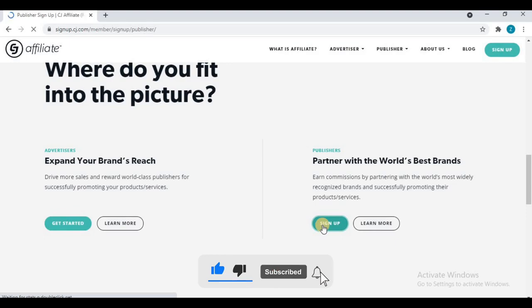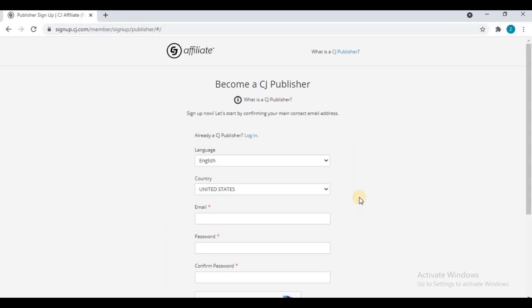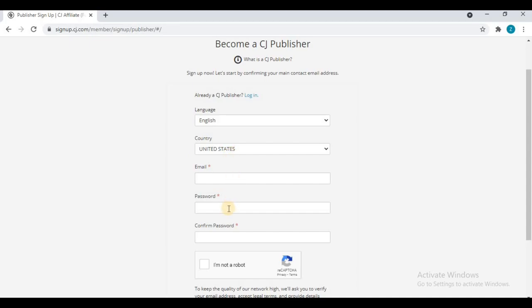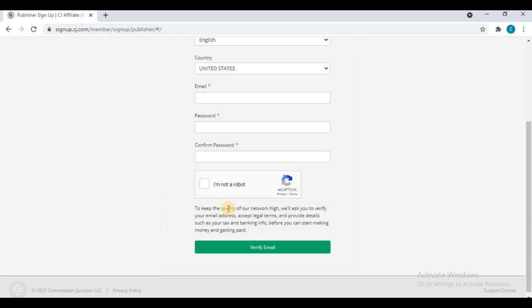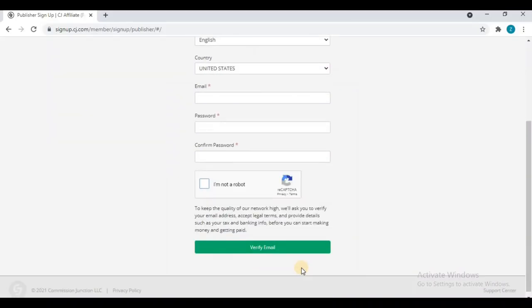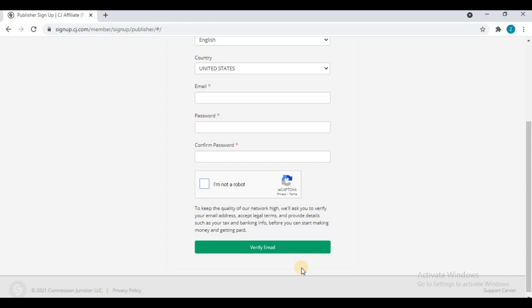Click on the sign-up button as a publisher — not as an advertiser. You will land on a form page: 'Become a CJ Publisher — Sign Up Now.' You need to choose your language and country, put your email, put your password, confirm the password, and then check the captcha box. After filling this information, you simply need to verify your email address.